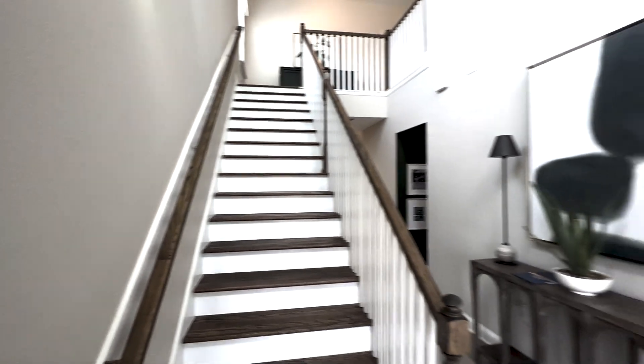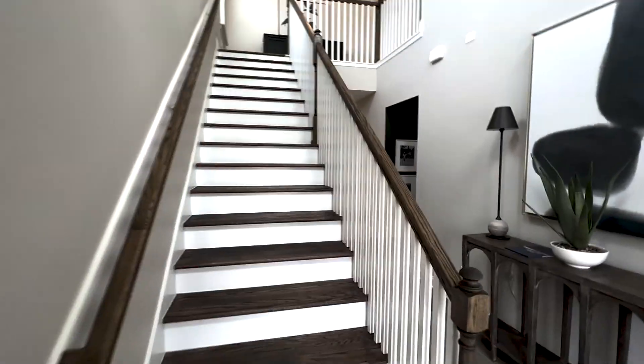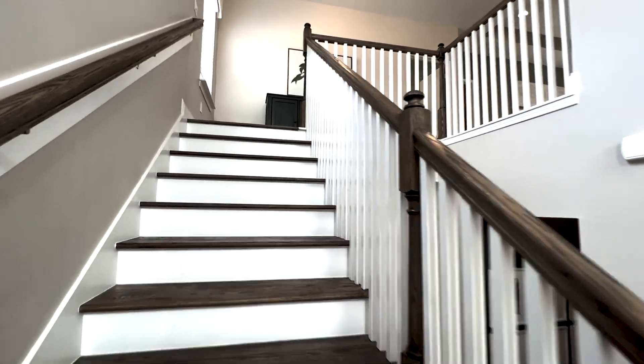Part two of the Villano model in Cordova Palms by DreamFinders Homes. We're going upstairs in this video, and this is in St. Johns County, a community of 500 single-family homes.